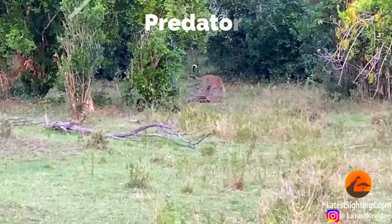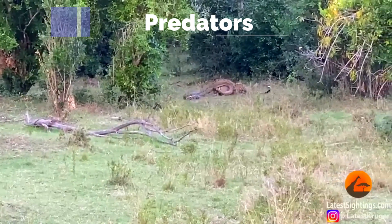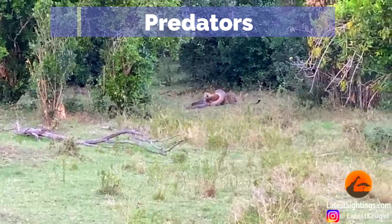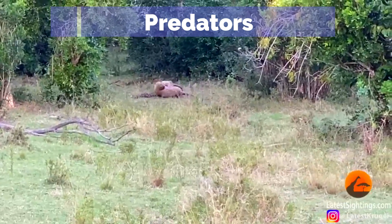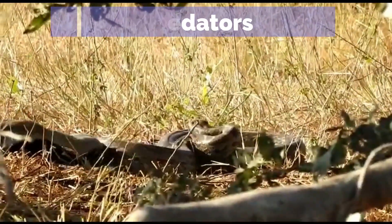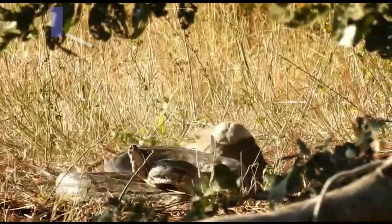Despite being apex predators themselves, adult African rock pythons face threats from larger carnivores such as hyenas, wild dogs, and leopards. However, their size and strength often deter many would-be attackers. Young pythons are particularly vulnerable to birds of prey and larger snakes.